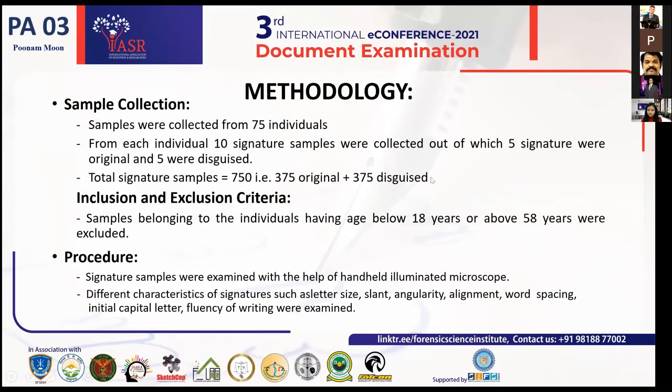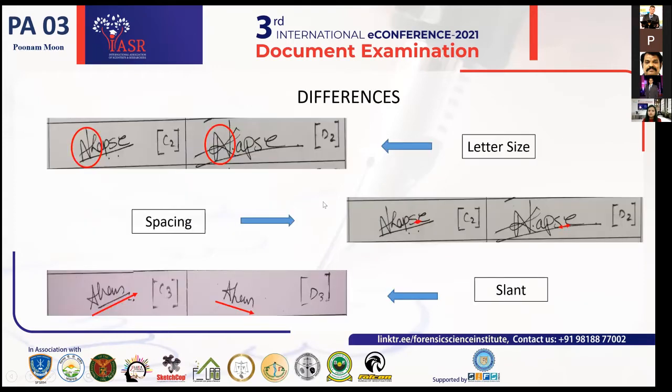Here is the methodology. We collected samples from 75 individuals. From each individual, we collected 10 signature samples, out of which 5 are controlled signatures and 5 are disguised. In total, we collected 375 original and 375 disguised signatures. Our criteria for inclusion and exclusion were that we excluded samples belonging to the age group below 18 years and above 58 years. We then examined the signature samples with the help of a handheld illuminated microscope and studied the common characteristics in both the controlled and the disguised samples.